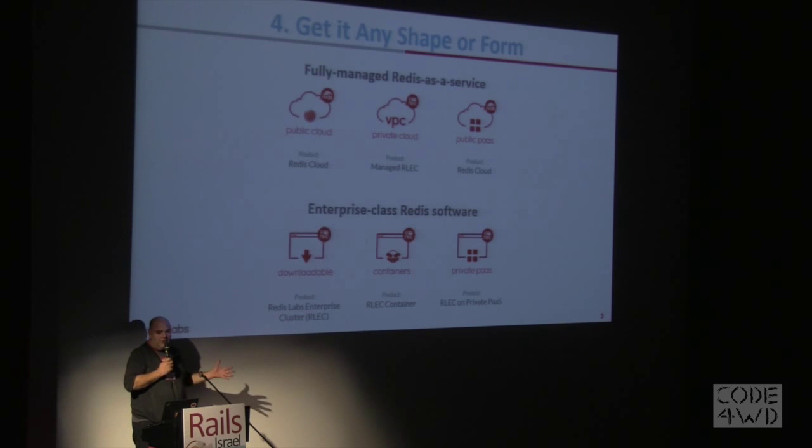We have two models. You can get it on the cloud, you can get it on on-prem, you can get it as a managed service, on your private cloud, public cloud, on your PaaS — any form you want it, we have the solution for it.